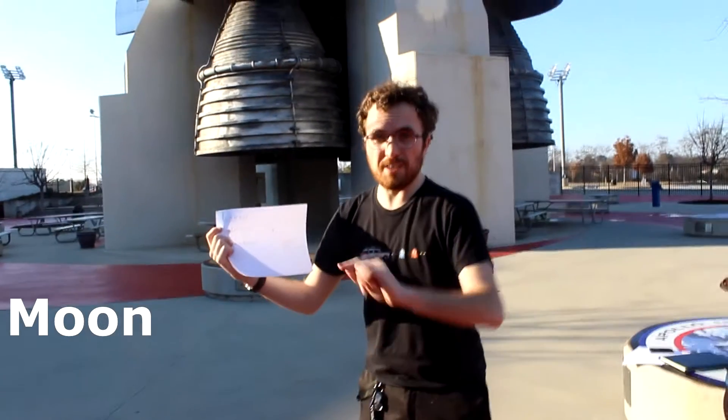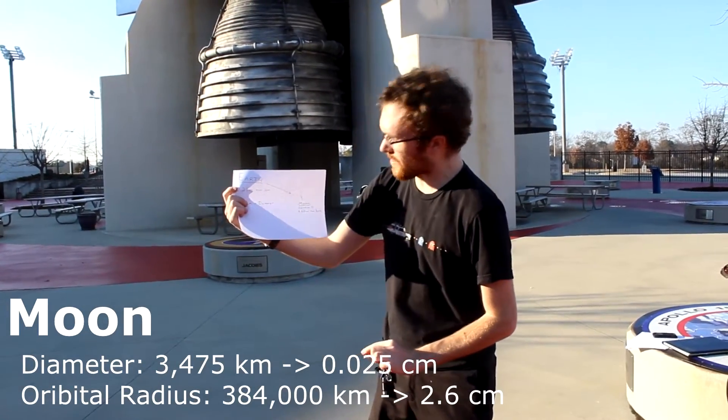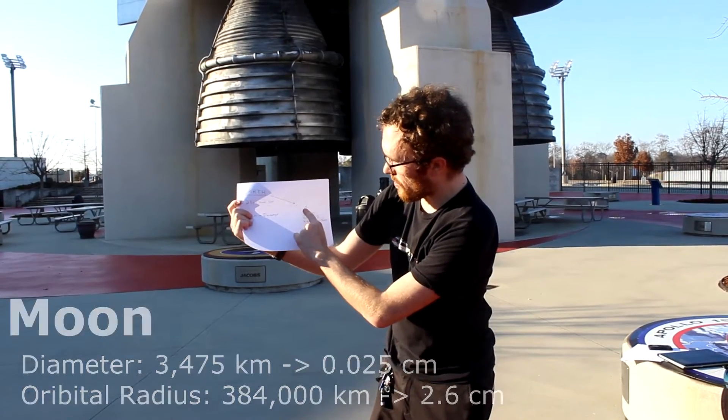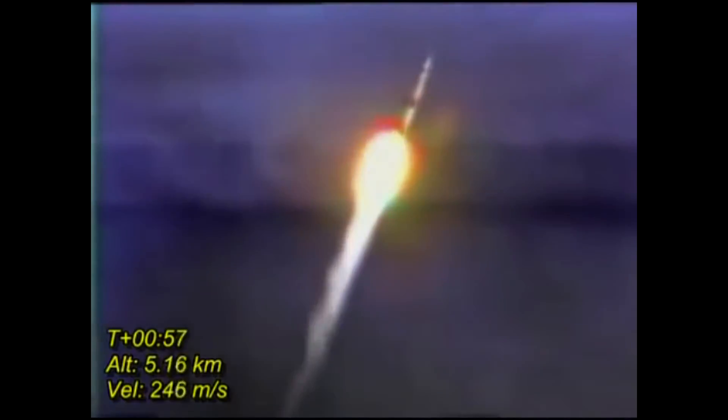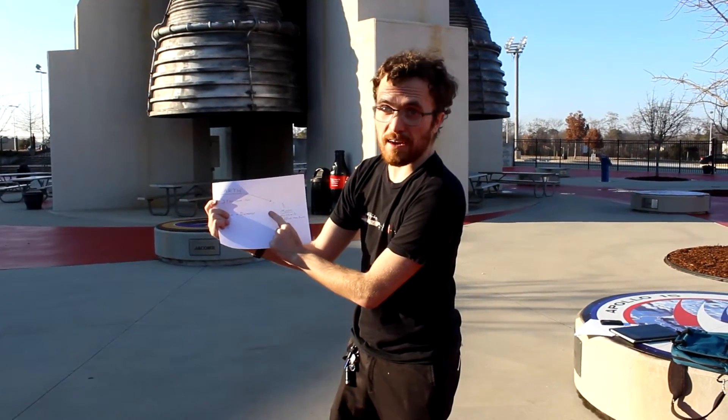Our Moon is much smaller — about 1/40th of a centimeter — and only 2.6 centimeters from the Earth. Imagine, this giant Saturn V rocket can go from the Earth to the Moon and back.